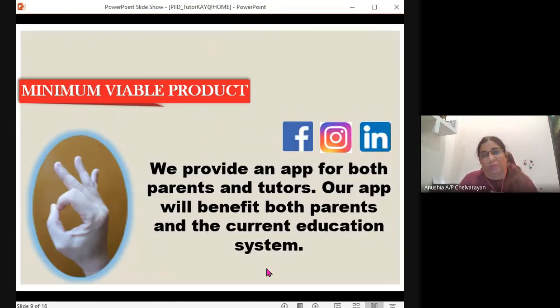Who are we? We actually provide an app for both parents and tutors. Our app will benefit both parents and the current education system. Parents will definitely benefit — parents like me who need peace of mind when we are at work, knowing our child is taken care of. We can provide services to parents to guide their child during online classes. And when I say current education system, at least our tutors will make sure that your kid is not left out. It's not easy following an online class for younger kids — they cannot sit for more than an hour. Our tutor guide will be there to ensure your kid is able to follow the lessons online.